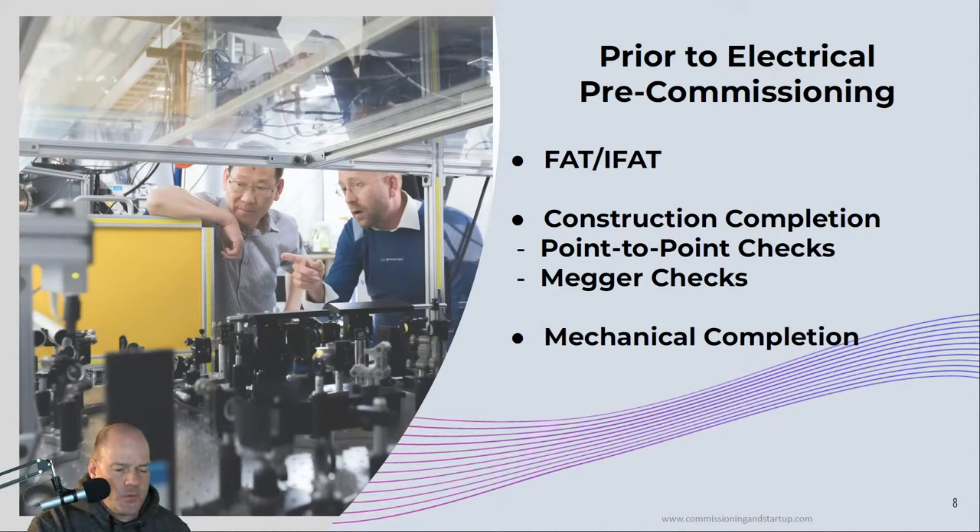Before we go through the steps for electrical pre-commissioning, there are some key off-site activities to ensure it goes smoothly. One of those is factory acceptance testing, and particularly integrated factory acceptance testing — the testing done off-site in the factory before equipment is shipped to site. It's important to do proper factory acceptance tests to identify any errors with the equipment before it gets to site. Without a properly conducted FAT, issues are deferred until on-site commissioning, which will delay and cause problems with our on-site activities.